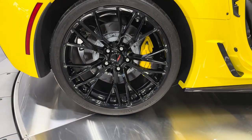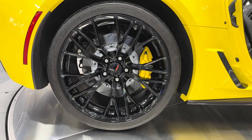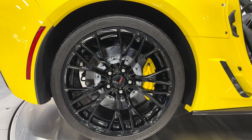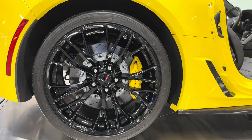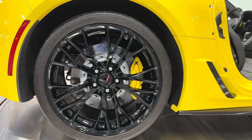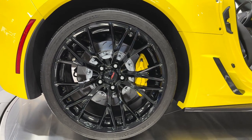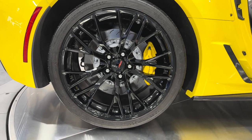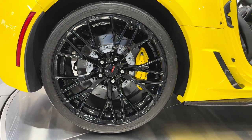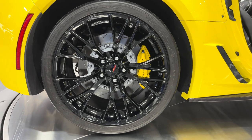Let's check out the wheels here. We have the gloss black Z06 wheels — they just look fantastic in this yellow. Michelin tires all the way around the vehicle, a 335/25 ZR20 in the rear. Some wide tires in the rear. We have the Z06 performance brakes on this car and then we have the yellow brake calipers matching the paint.